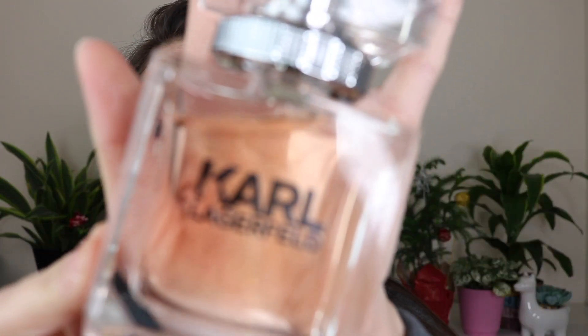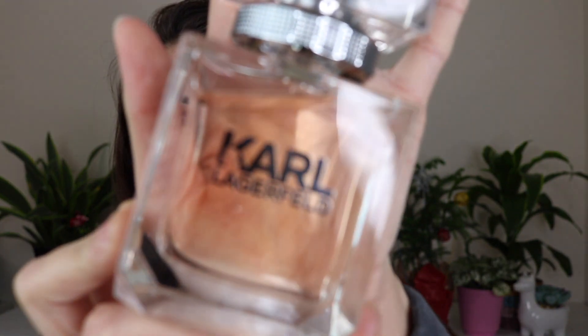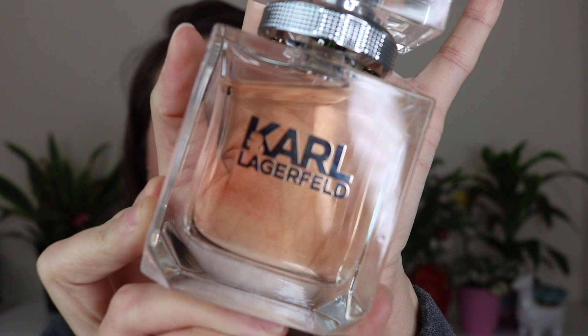Karl Lagerfeld has notes of peach, lemon, magnolia, rose, frangipani, musk, woody notes, and amber. What is wonderful about this one is even though it's a clean floral, it lasts absolutely forever — it got me through an entire workday and I could still smell it when I got home. It's really inexpensive, and I love the bottle — nice and heavy and weighted. In the K logo, it's got a little silhouette of Karl Lagerfeld, which is such a cute touch. So that is Karl Lagerfeld.